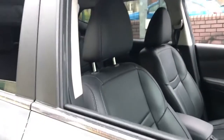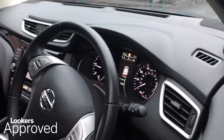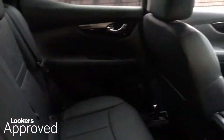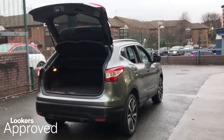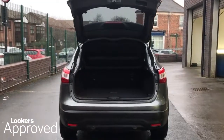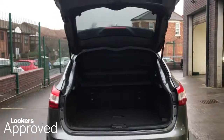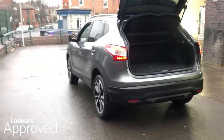All our approved used cars come with our free Lookers Approved Package, worth £600. Minimum 12 months comprehensive warranty. 30 day exchange. Accident management cover. 5 day free insurance. Minimum 12 months roadside assistance. HPI check. Quality assurance mark. And no admin fees.